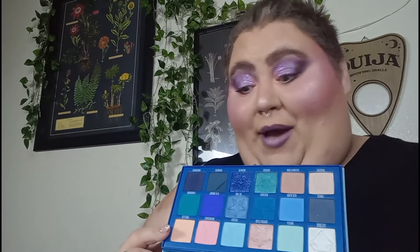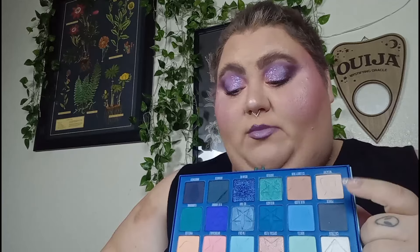Untouchable — I used once, and that was in July. Priceless — I still haven't used. Problem. Next we have the shade Power — I've used this three times: once in January, once in March, and once in April.